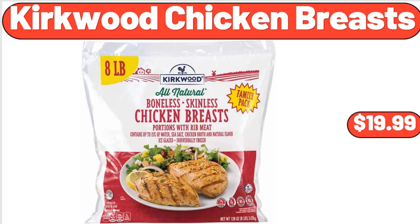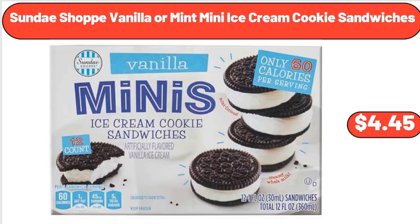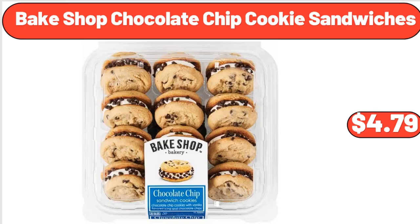Kirkwood Chicken Breasts, $19.99. Sundae Shop Vanilla or Mint Mini Ice Cream Cookie Sandwiches, $4.45. Bake Shop Chocolate Chip Cookie Sandwiches, $4.79.